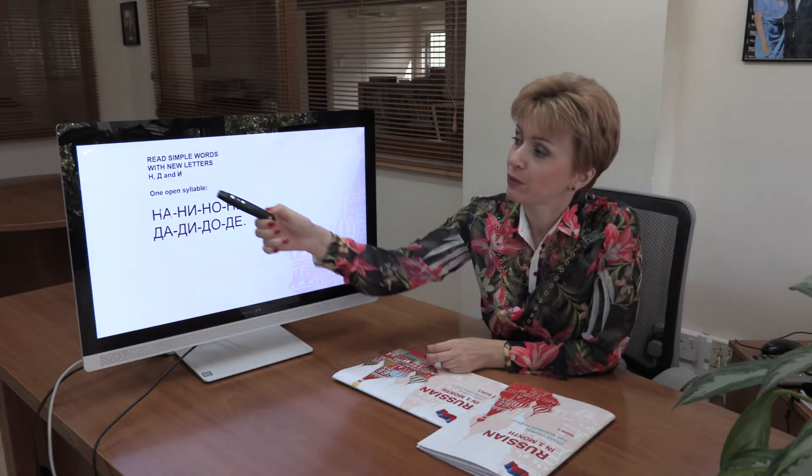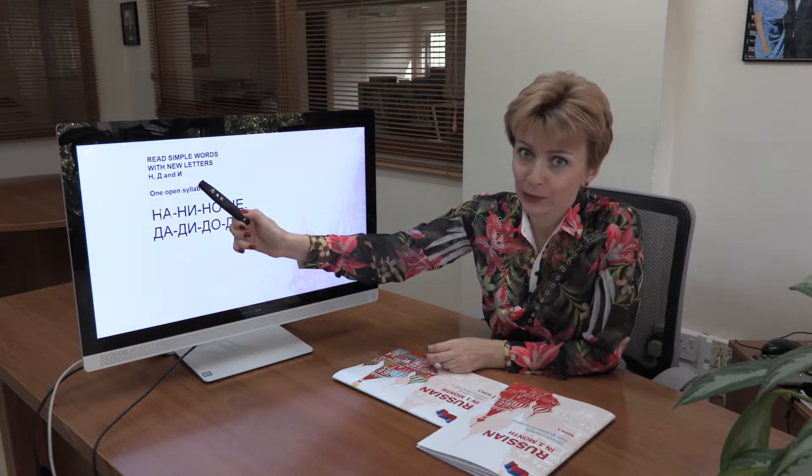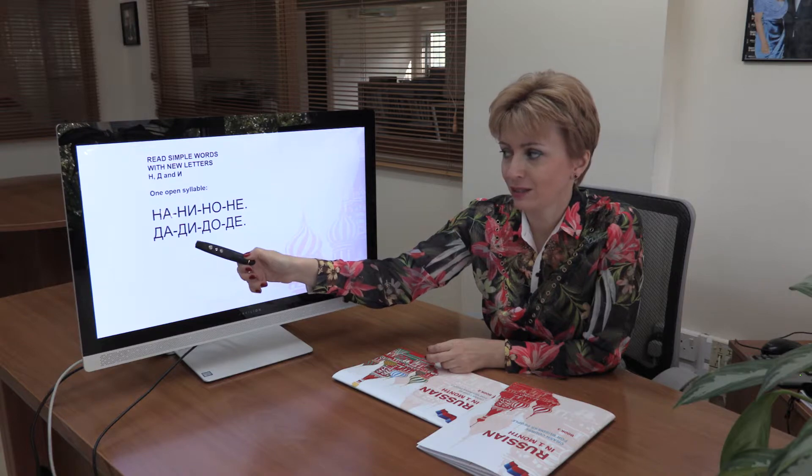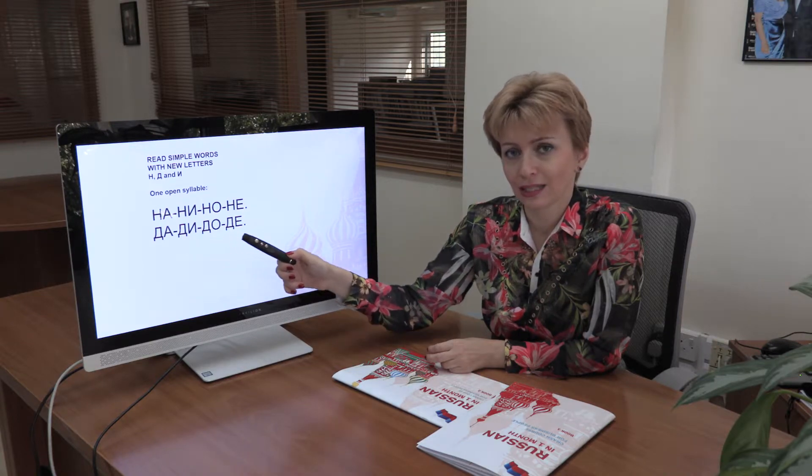Today we read with letters that look similar but sound differently. So let's try: На, ни, но, не, да, ди, до, де.